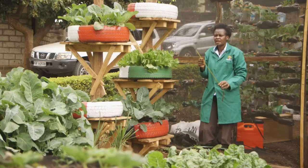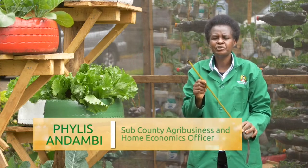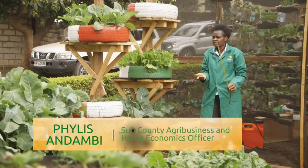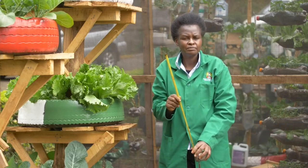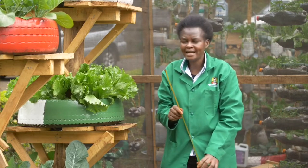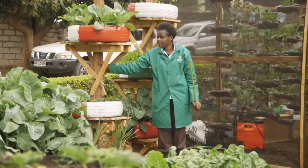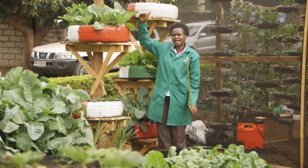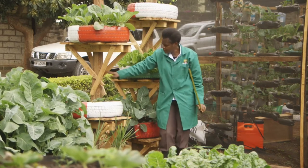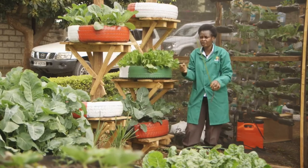There is another type called the story tire garden. For a story tire garden, you will require a number of tires, and you have to make a platform for them to sit on to plant your vegetables. You start by measuring on the ground, find the center where you want to place your story tire garden, and put the pole. You have to make sure the pole is strong enough, because it will hold a number of tires filled with soil. After securing the pole with cement to make it strong and firm, you put your first tire, which is the bigger tire.